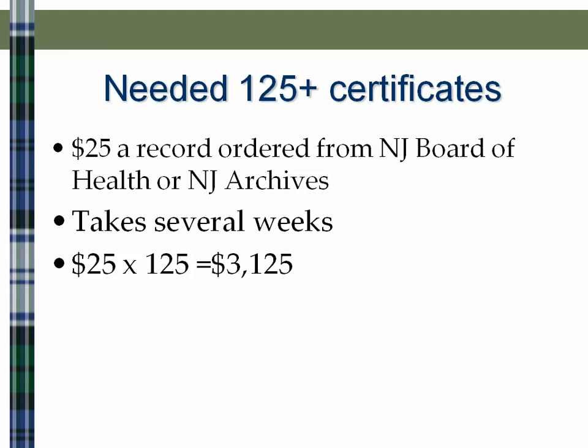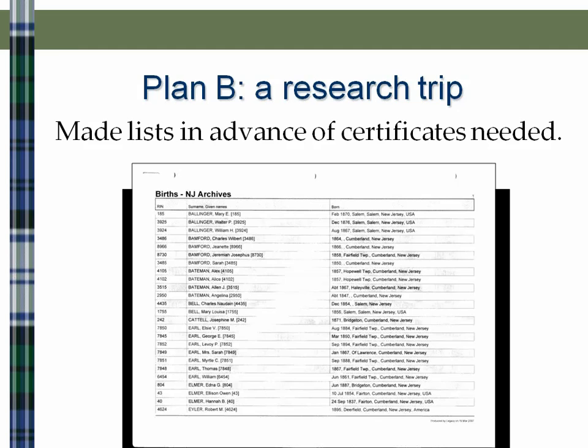We were talking something over $3,000, so I went to Plan B, which was planning a research trip. I made a list using my Legacy program, did a search, and asked the program to give me everybody who was either born, died, or married in New Jersey. Legacy printed me a very useful list of names that I wanted to find on a trip to the New Jersey Archives.